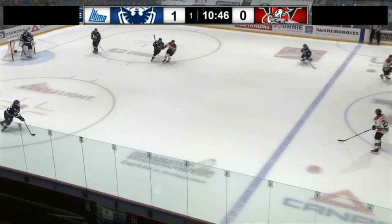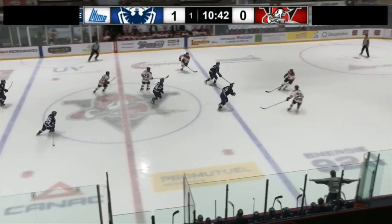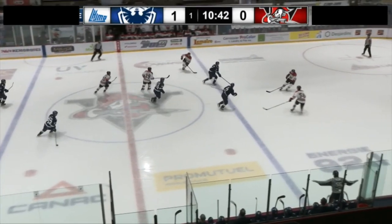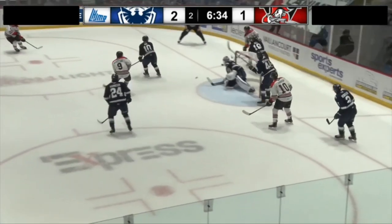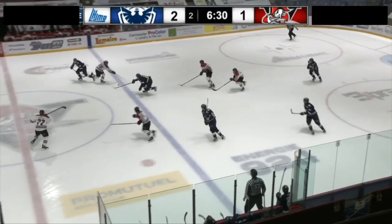Because he struggled to keep up with the pace of breakouts, Roy often stayed very high on the outlet, which resulted in him being even more erased from the action. The Canadian prospect excels at opening the play on the outlet and creating his own exit. I'd like to see him as involved as possible.